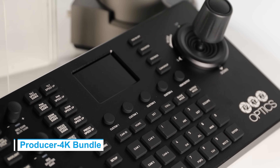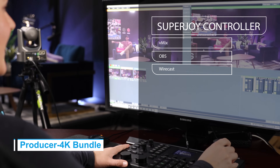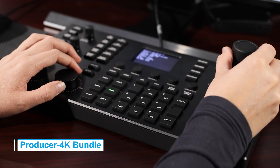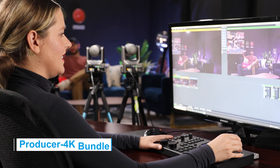Integrate the SuperJoy controller, which features integrations with V-Mix, TriCaster, and other video solutions, setting a new standard in joystick operations and elevating your production control to new heights.